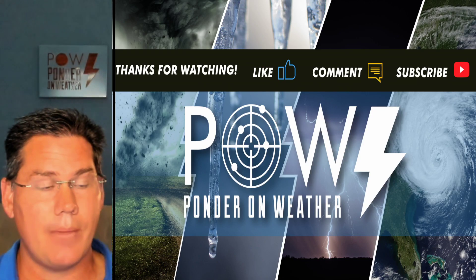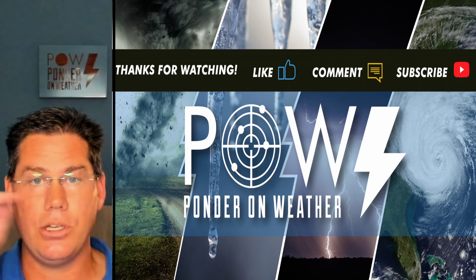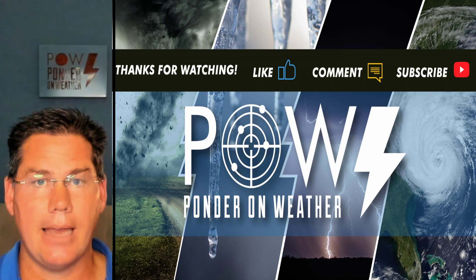Hey, I appreciate you guys watching. Do like this video, definitely leave your comments below, and don't forget to subscribe to my channel. Catch the latest update where I protect you before and after the storm.